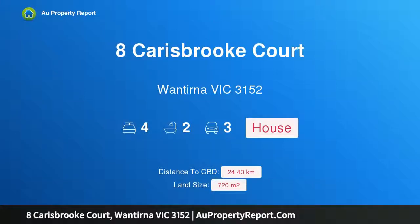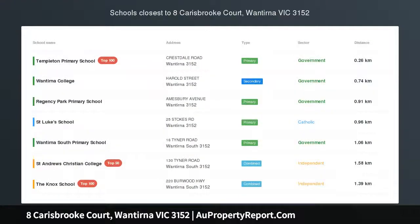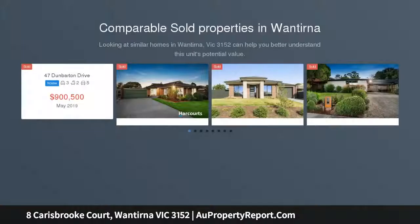Hi, I am glad to introduce Property 8 Carisbrook Court, One Turner Victoria 3152, an admirable family winner, enjoying abundant natural light and showing off with refined modern details throughout.